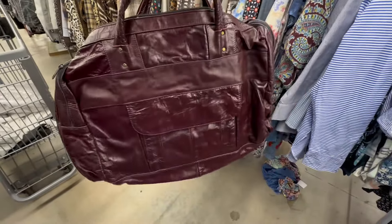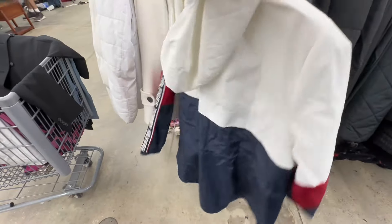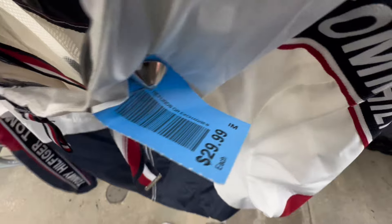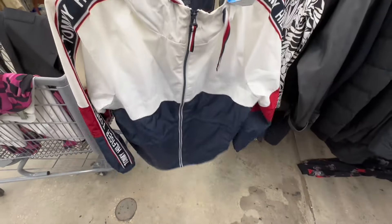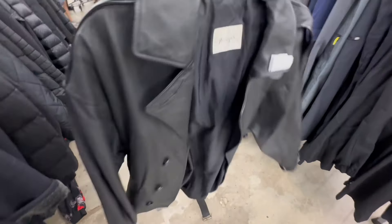Y'all, look at this leather bag — $9.99, beautiful — but I didn't get it because it smelled of smoke, just too heavily. This Timberland jacket: I showed my husband and he said, 'Why didn't you get that for me?' but I left it — I'll go back this weekend to see if it's still there. This was also a nice leather blazer. Stay tuned for the thrift haul.